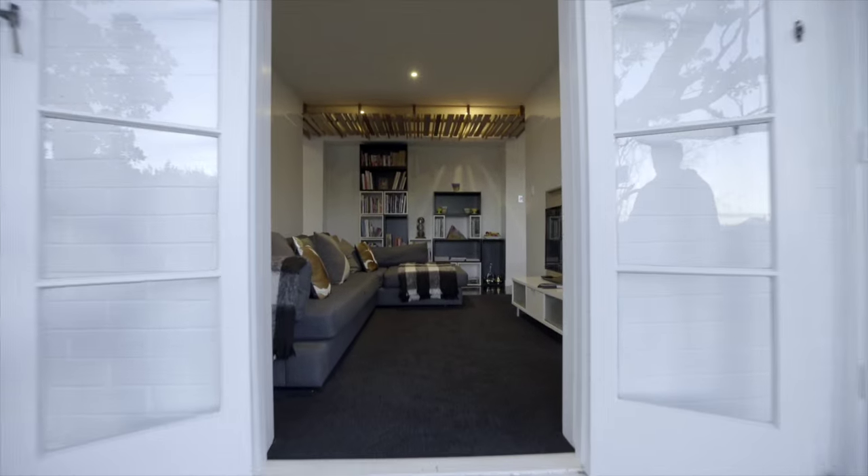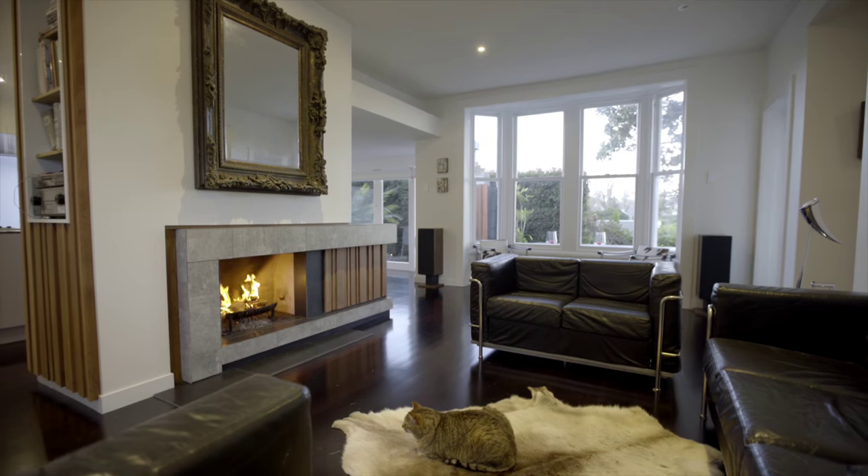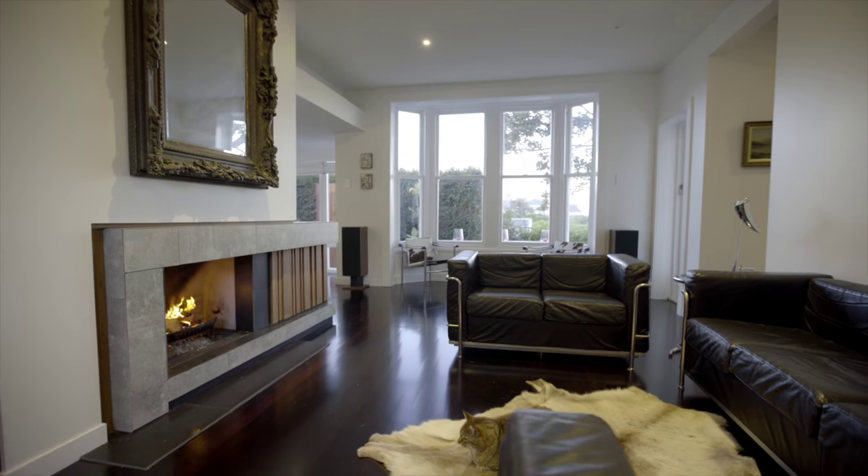This home has been a labour of love for the owners. As they look towards their next project, this is your opportunity to simply enjoy a very special home.